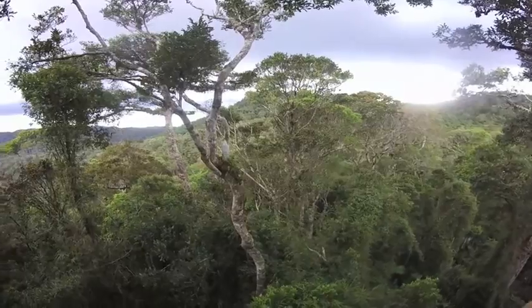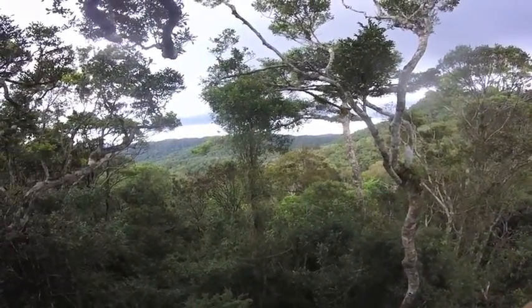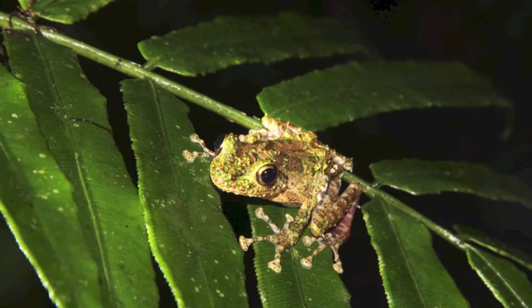By understanding the fate of birds' nest ferns, we will better understand the fate of the species that depend on them.